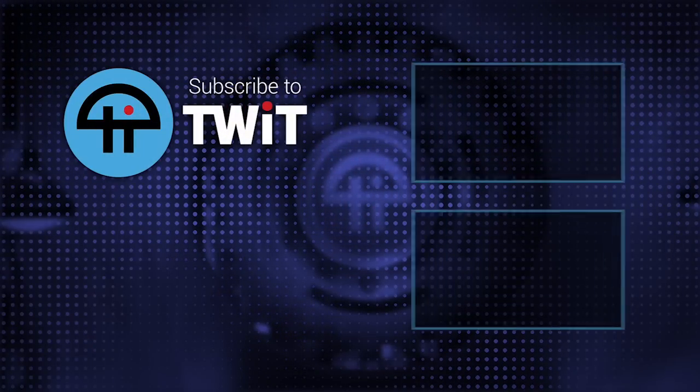My name is Jason Howell, and you can find me talking all about Android and Tech News Weekly here on twit.tv.